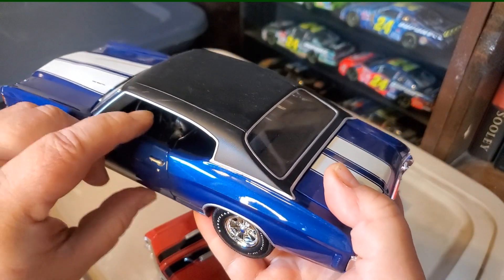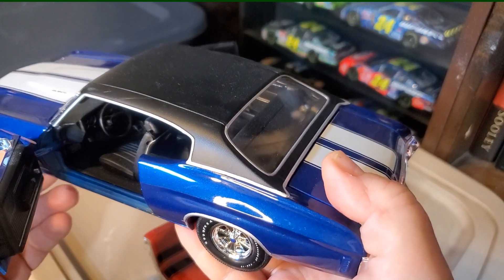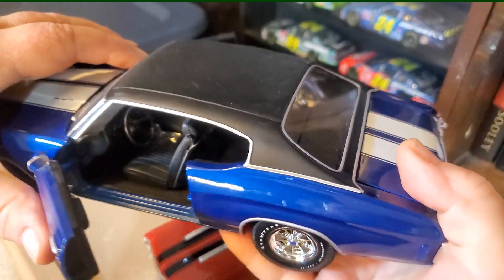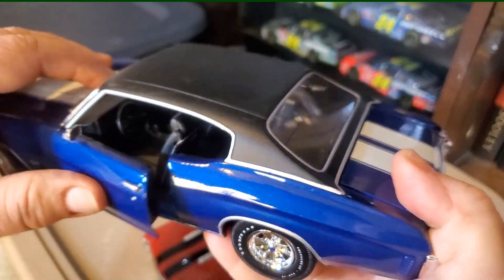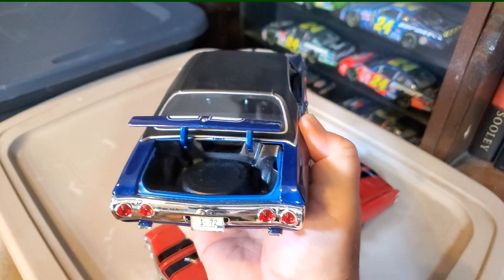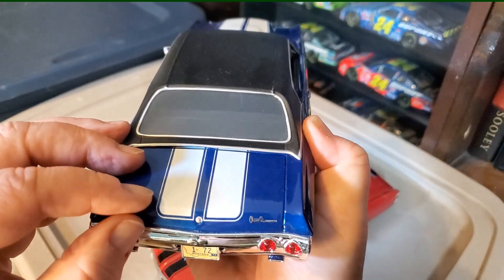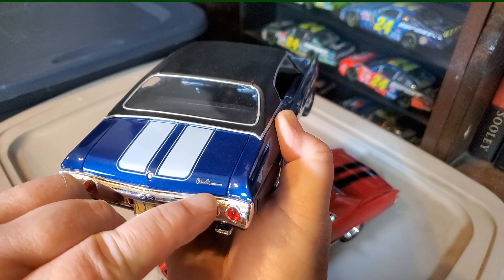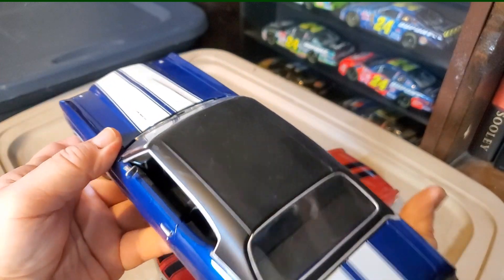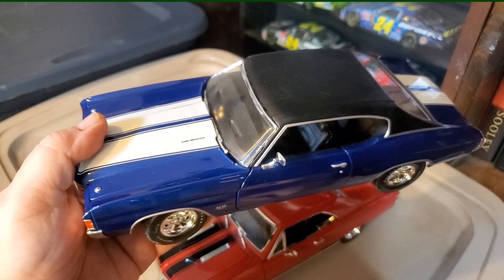Got a black vinyl top, the doors open, the wheels turn, and the steering wheel turns with them. Nicely detailed interior. The trunk also opens — got a spare tire with a cover over it. Even got the little Chevelle badge on the back of the deck lid. I like the racing stripes, and cowl induction on the cowl hood.